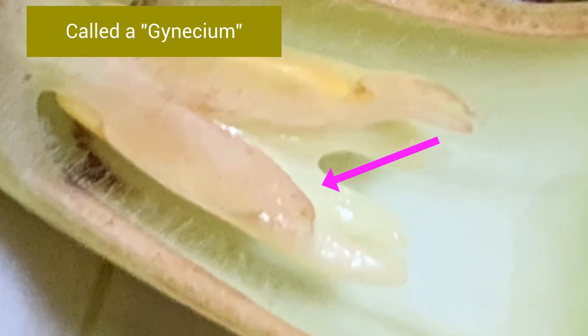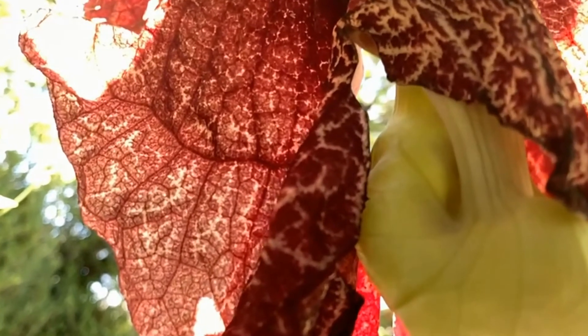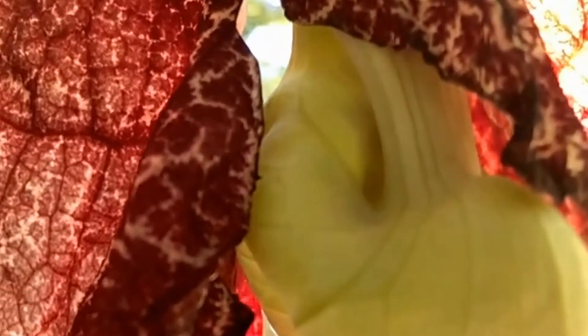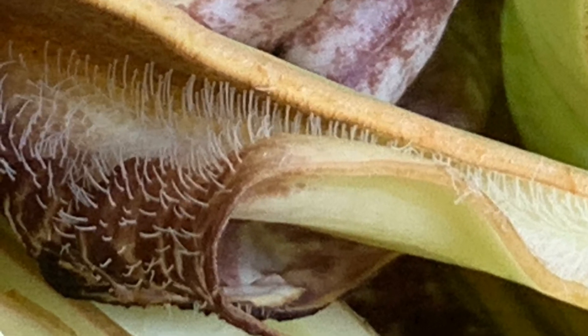Once inside the flower, the fly is met by the plant's receptive female organs. If the fly is coated in pollen from another Aristolochia gigantea, then the plant is fertilized and sets seed. However, whether or not the flower is pollinated, the fly finds itself trapped by the downward-pointing stiff hair-like trichomes.